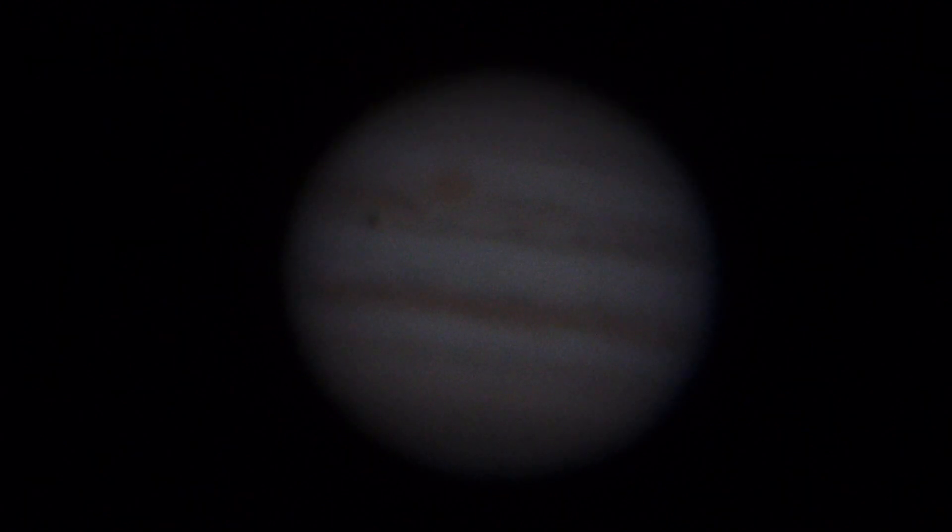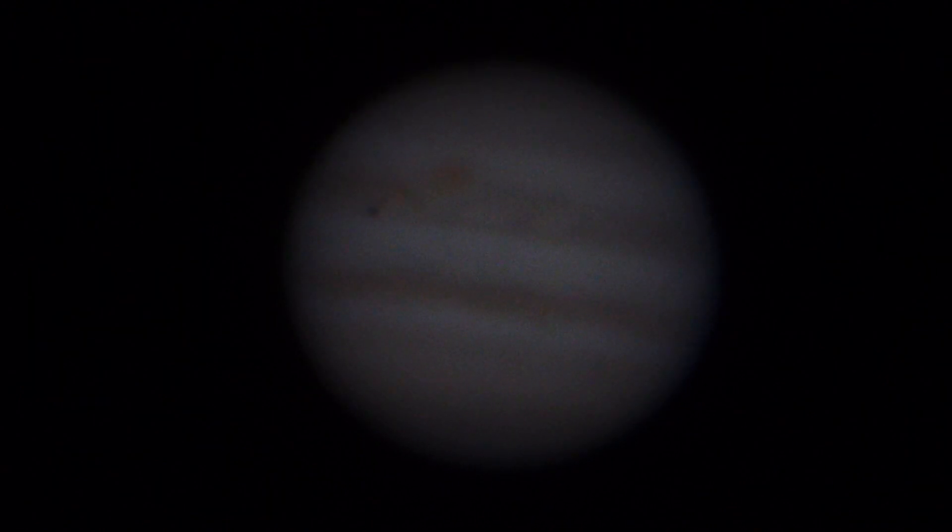Every now and then the air gets pretty steady and we get a pretty crisp picture. You get some filamentary structure on the cloud belts, you get that moon Io sort of slightly visible. Definitely see its shadow, and you can see the Great Red Spot. What more can you ask for?